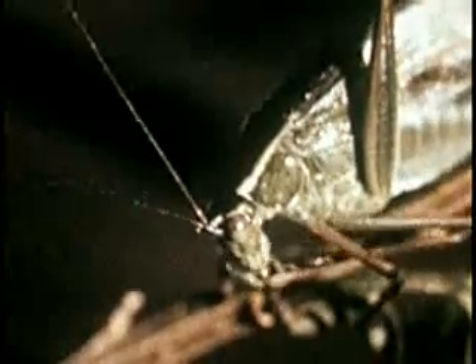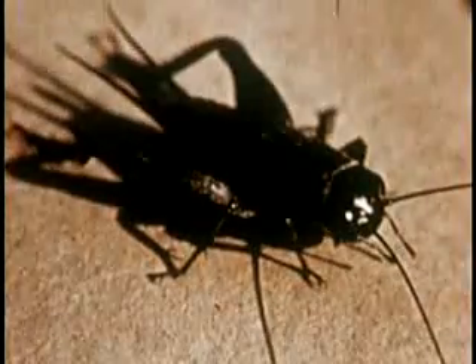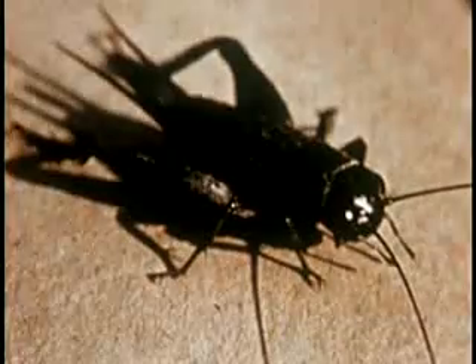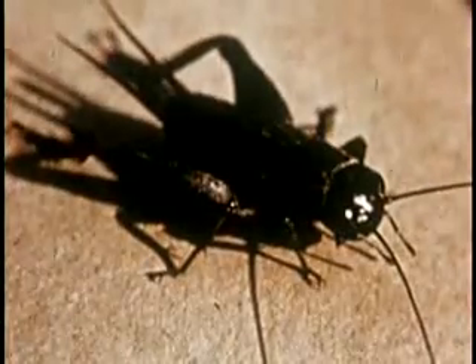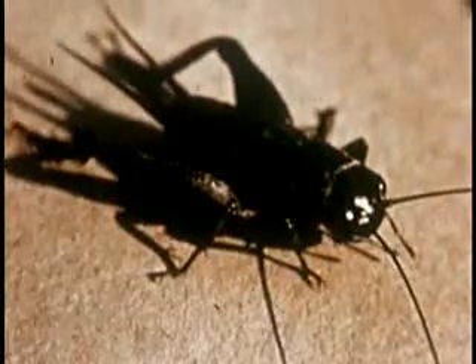Now let's take one more look at the animals in the zoo. Here's the katydid, as green as the leaves he's found on, with the six jointed legs all insects have. The cricket — the canary of the insect world. Almost any time during the late summer you can find him around the house or in the backyard. Like all insects, his body is divided into three parts: a head, a thorax, and an abdomen.